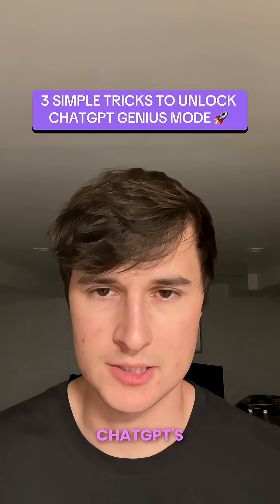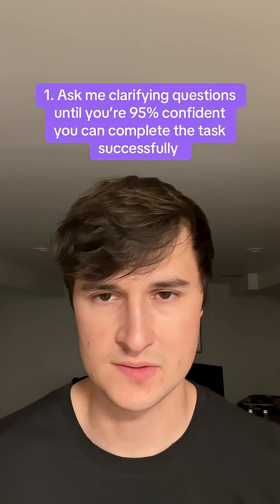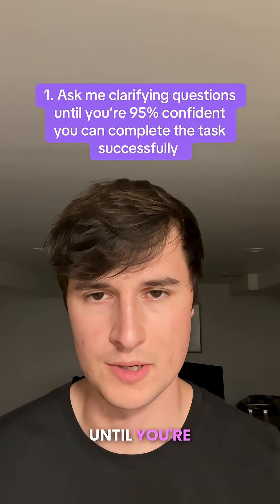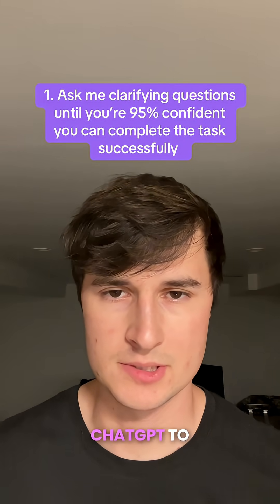Here are three simple tips to unlock ChatGPT's genius mode and make the responses it gives you 10 times better. The first tip is to add this phrase at the end of every one of your prompts: ask me clarifying questions until you're 95% confident you can complete the task successfully.